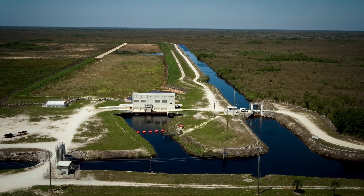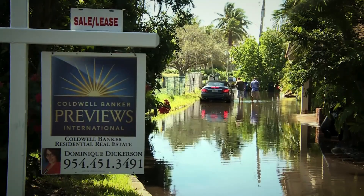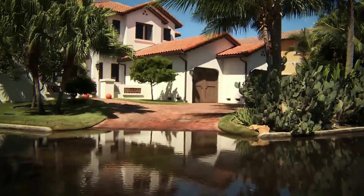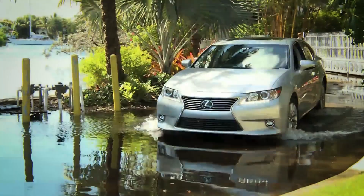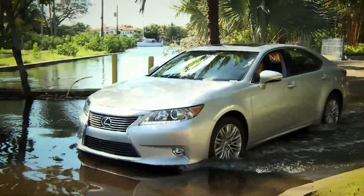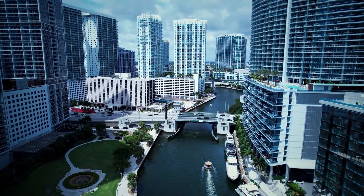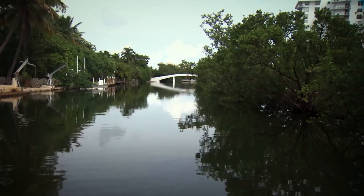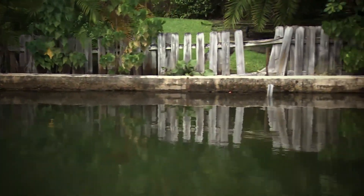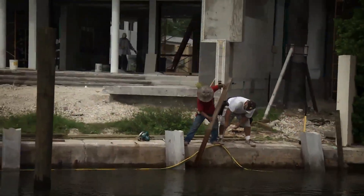Even as mitigation measures like canal salinity control structures are being built, some estimates show over 120,000 properties at risk, insurance premiums balloon, foundations rot, and public infrastructure strains under constant wet stress. It's ironic that the very transformation making Miami a global icon is exposing it to existential risk. The swamps that once gave way beneath Flagler's machines might now return in a way he could never have imagined.